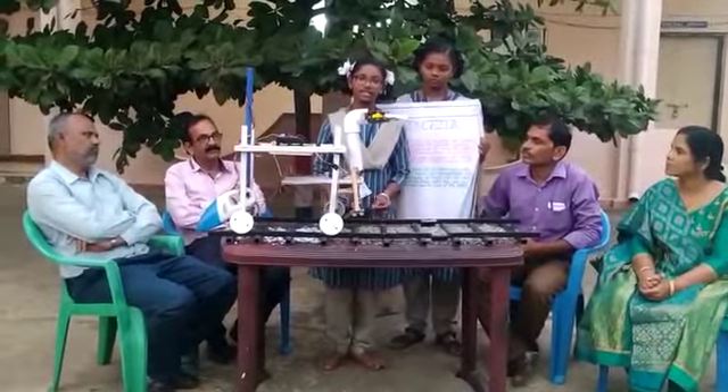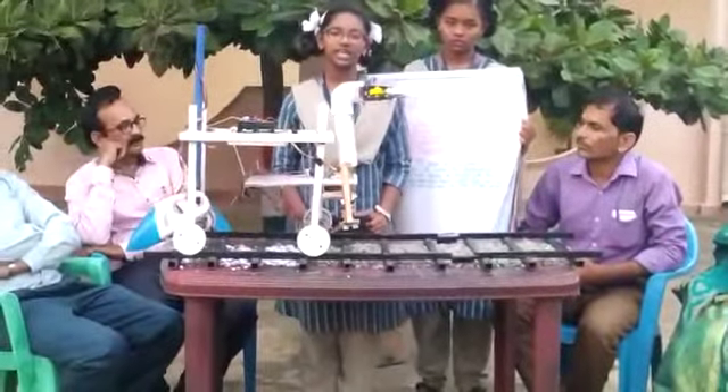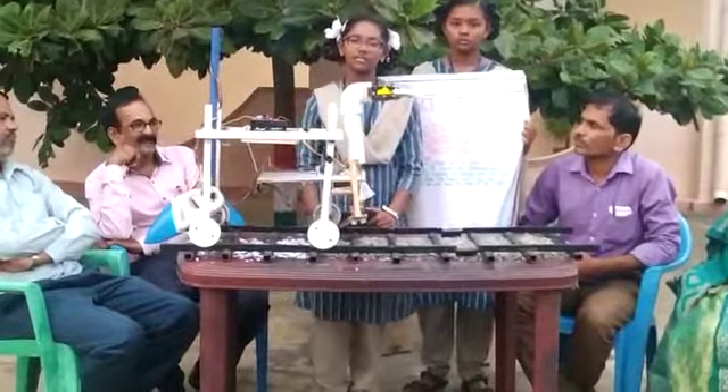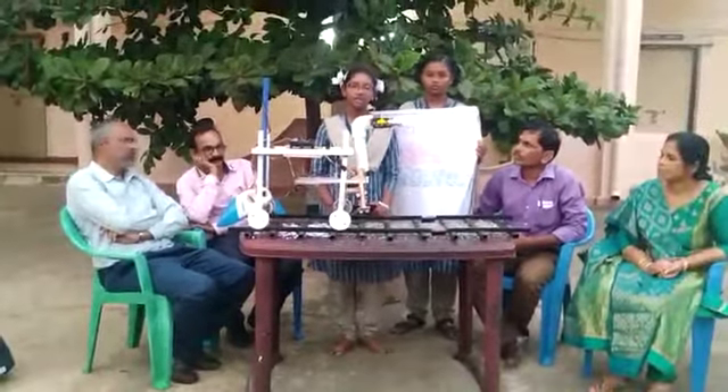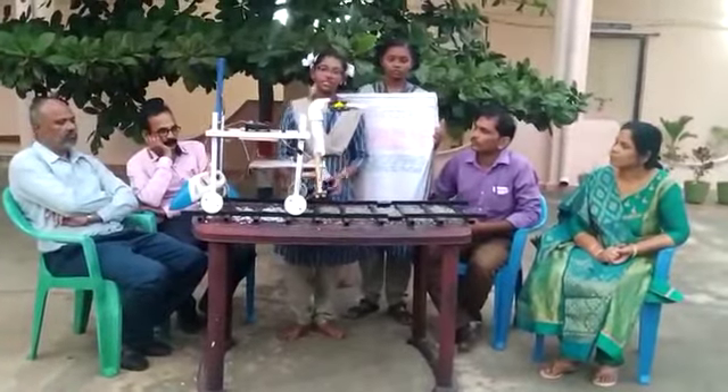My project is Railway Track Cleaning and Track Detection. I made this project under the guidance of D. Rambabhuset, our principal Srimati S. Rupavati Ma'am, our teachers, and vice principal.